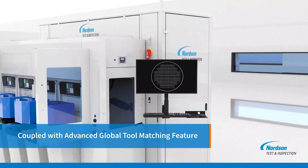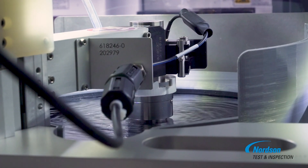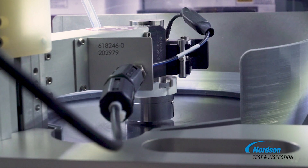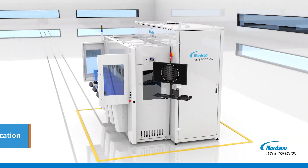Coupled with the advanced global tool-matching feature, this revolutionary approach ensures that SpinSam can detect the smallest defects with outstanding precision and allows you to use the same settings across different SpinSam systems, guaranteeing matching results regardless of location.